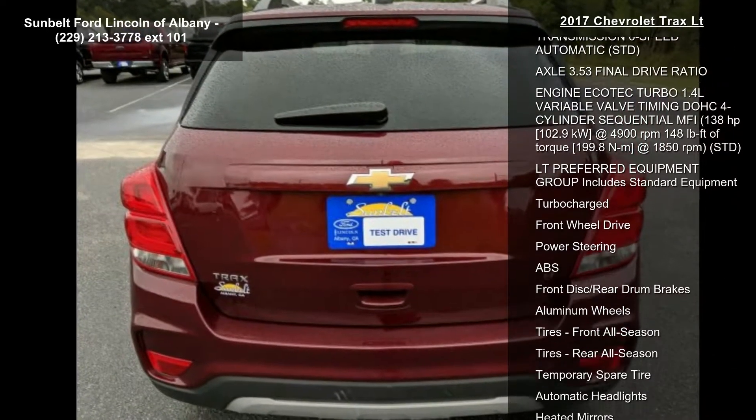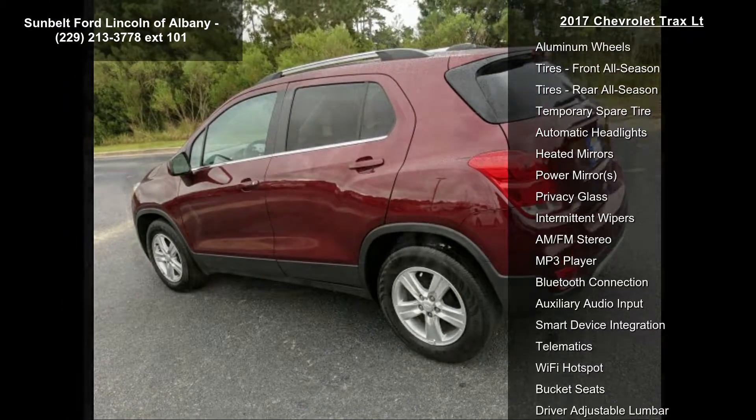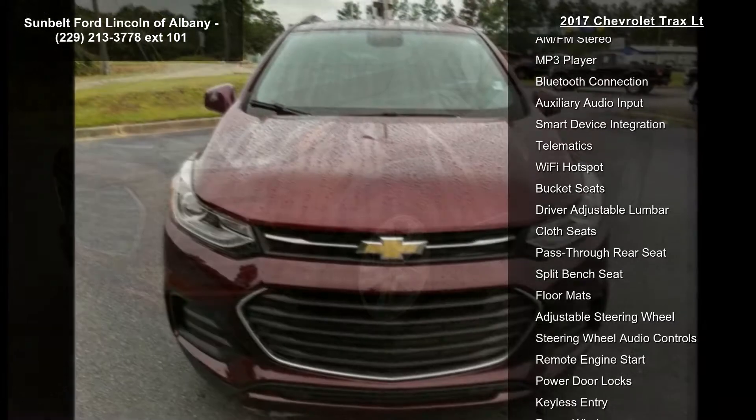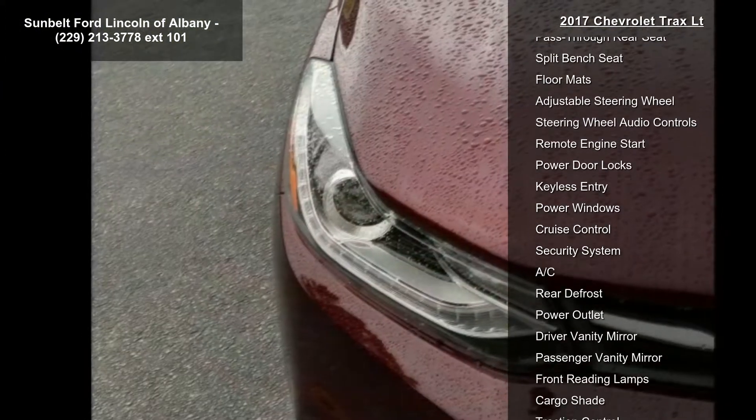Audio system: Chevrolet MyLink radio with 7-inch diagonal color touchscreen, AM/FM stereo with seek and scan and digital clock. Includes Bluetooth streaming audio for music and select phones, featuring Android Auto and Apple CarPlay capability for compatible phones.